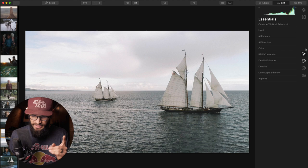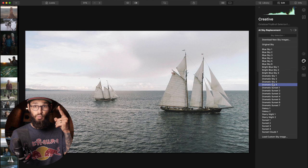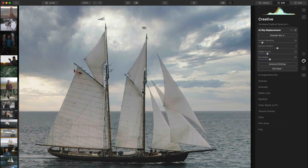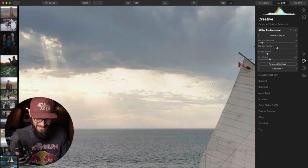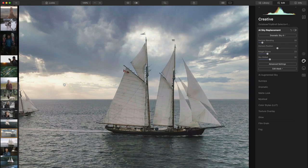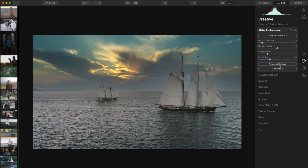We're going to go over to the creative tab, go to AI Sky Replacement, and select dramatic sky four. With one click, boom — the image is immediately transformed just by clicking one button. This is flawless, professional-quality sky replacement. This is not a simple image to do it on — we've got sails, we've got lines — and it honestly has done a better job than if I had half an hour to do this myself cutting things out. The cool part is that once you buy the software, you have it for life. None of this subscription nonsense.